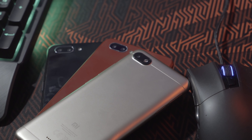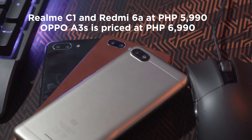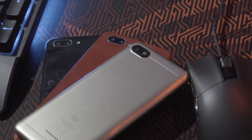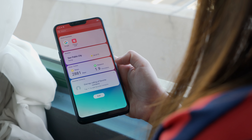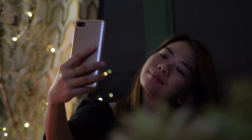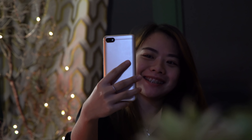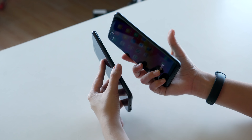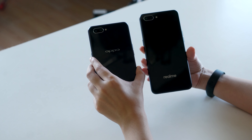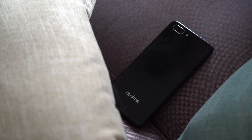Now for the price. Both the C1 and the Redmi 6A are priced at 5,990 pesos, while the A3s is priced at 6,990 pesos. However, you can get the Realme C1 at Lazada's 12.12 flash sale for 5,490 pesos, and the Redmi 6A for 4,490 pesos. If you're choosing between the C1 and the A3s, just go for the C1 — it's basically the same phone and it's cheaper.